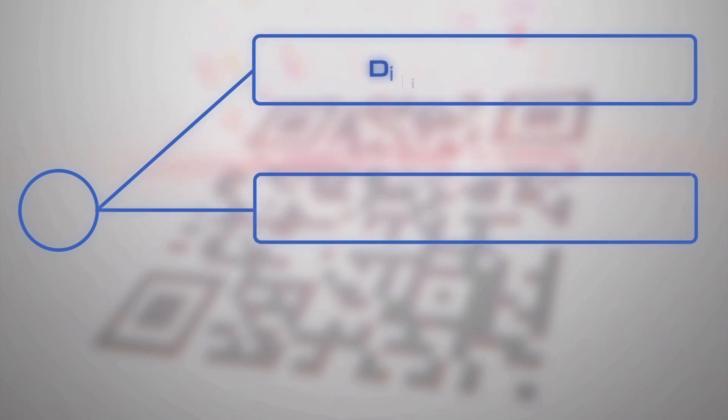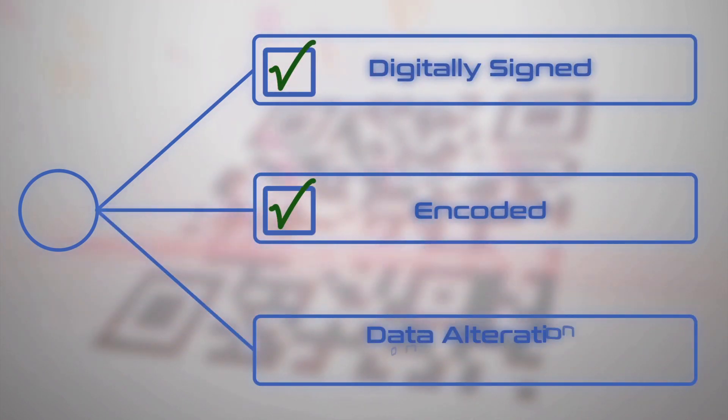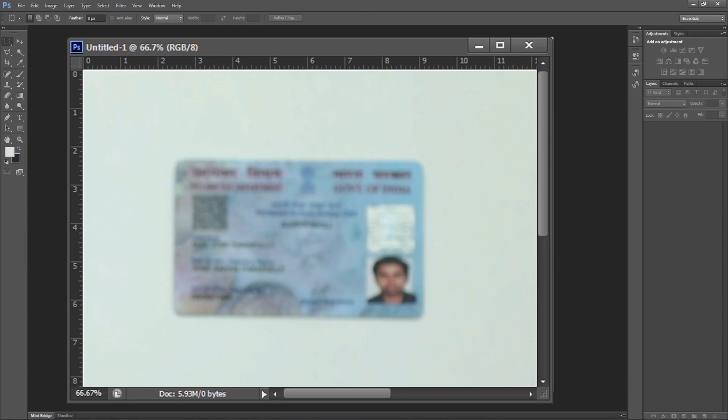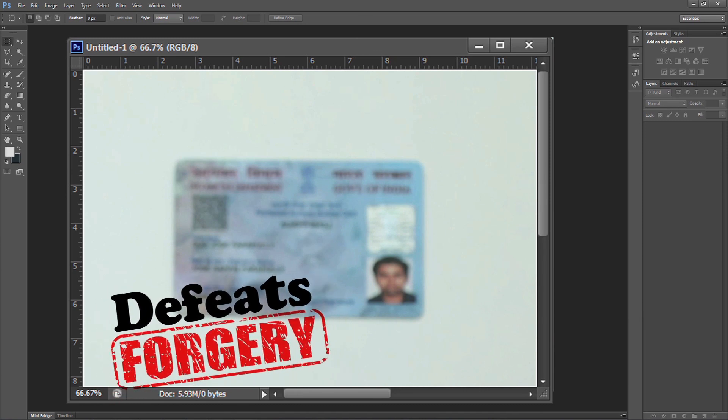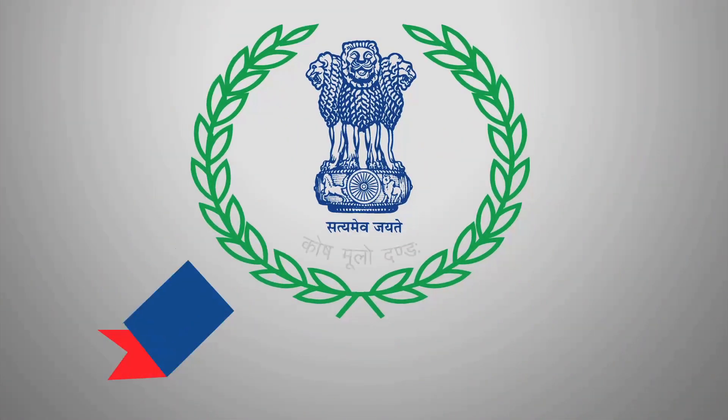All these details are digitally signed and encoded on the enhanced QR code, ensuring no alteration of data can be done once the PAN card is issued. This technology defeats the increasing menace of forgery by people who photoshop the data printed on PAN cards and use photocopies for fraudulent purposes.